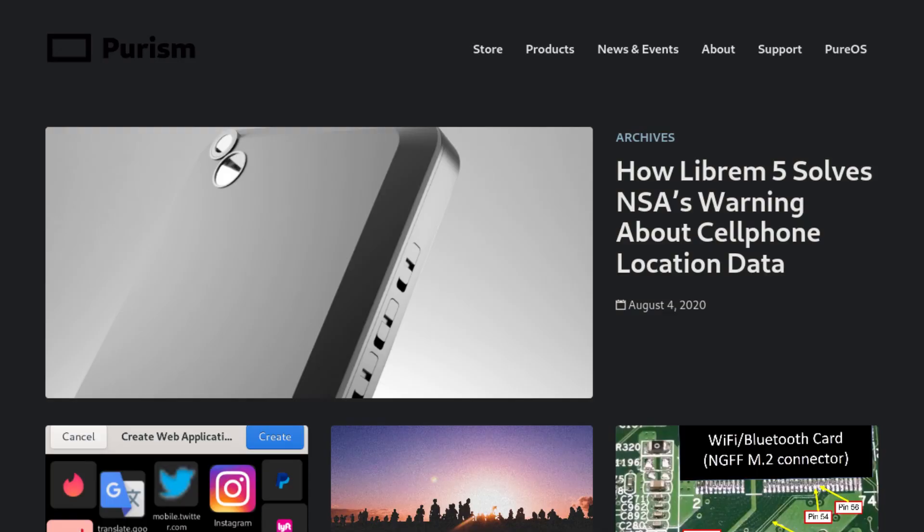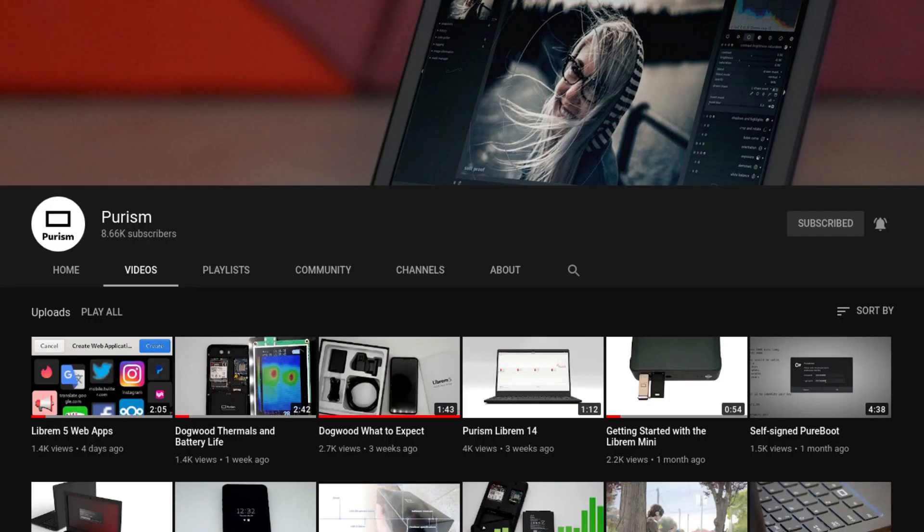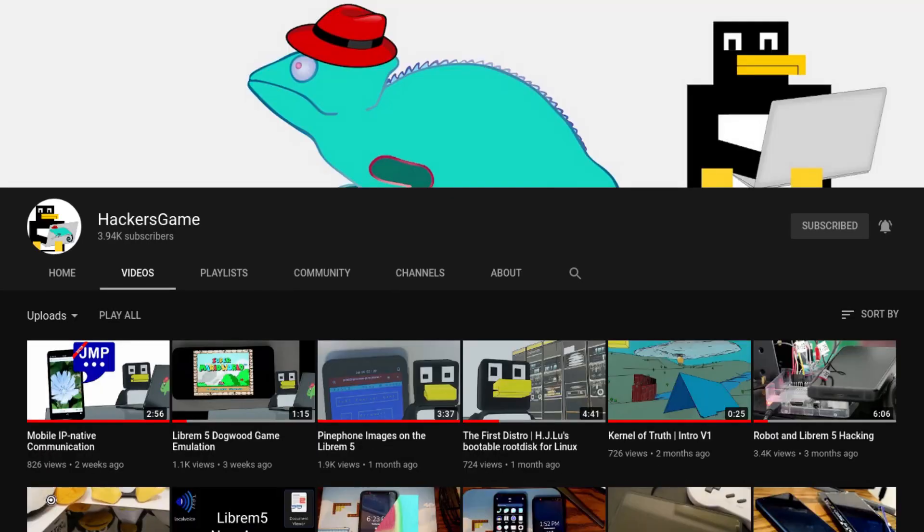Hey guys, what's up? PeteSolkingNerd here. I've been following the development of Purism for about a year now. I've been reading the Purism blog, I've been watching Purism's and Hacker Games' YouTube videos showing off the Librem 5, and I really wanted a Librem 5, but since I'm a teenager, I can't exactly afford one.